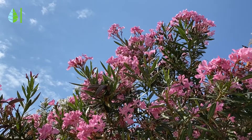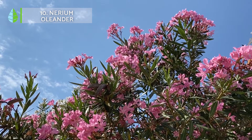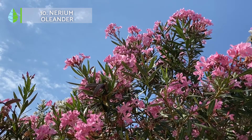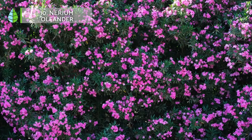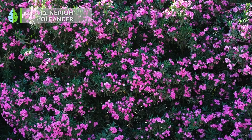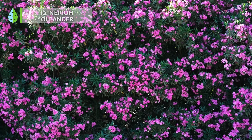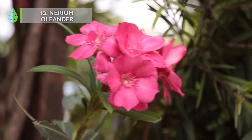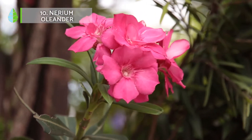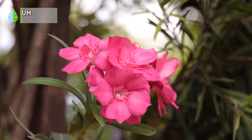Number 10: Nerium oleander. Although oleander is a poisonous plant and is not recommended if you have children or pets, it is one of the most striking and ideal shrubs for your garden. It has a dense and bushy foliage which blooms profusely. Its flowers, which range from white to pink to yellow, are large and showy. And the best part is, it requires little maintenance for optimal growth.